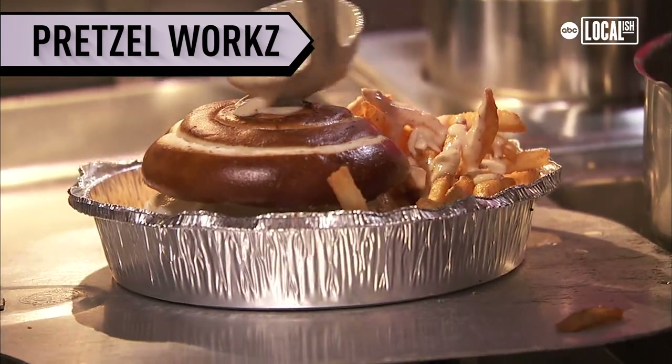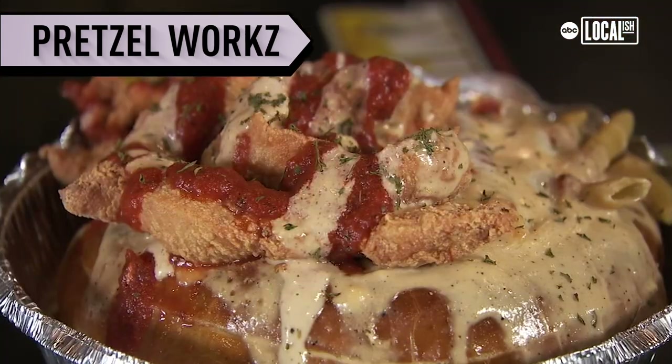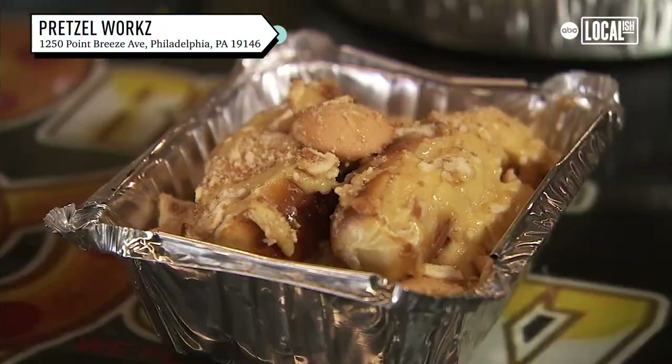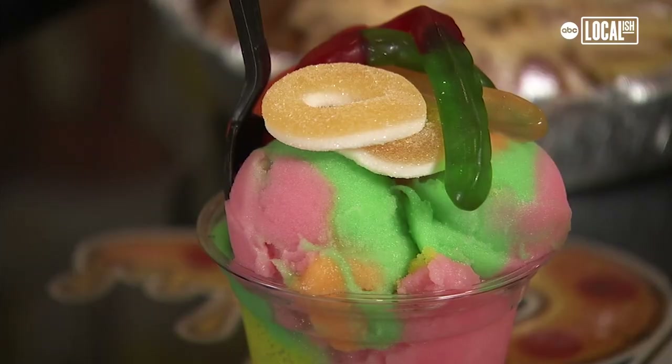If you're looking for your regular Philly pretzel with the works on it, we found the right spot. We have all types of dishes: pretzel burgers, our pasta pretzel bowls, pretzel desserts. We have water ice milkshakes.